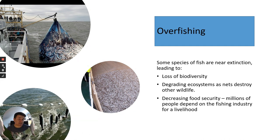The disadvantages include a loss of biodiversity and degrading ecosystems, as nets destroy other wildlife. Disused or broken nets, and nets that dredge on the bottom of the sea, completely destroy seabed ecosystems. Ultimately, overfishing decreases food security because millions of people depend on the fishing industry for their livelihood — if you overfish, there won't be enough fish to catch and people will lose their jobs.